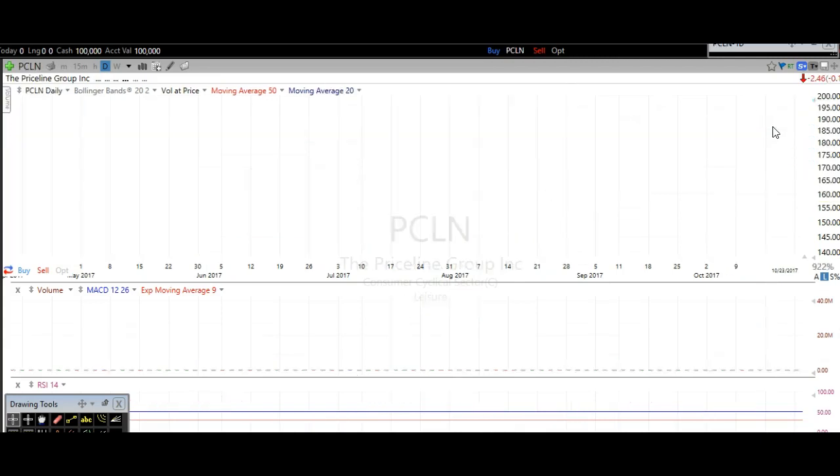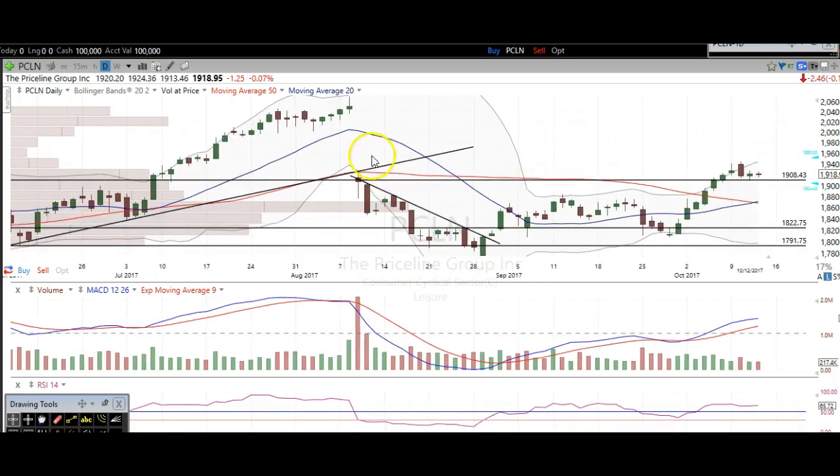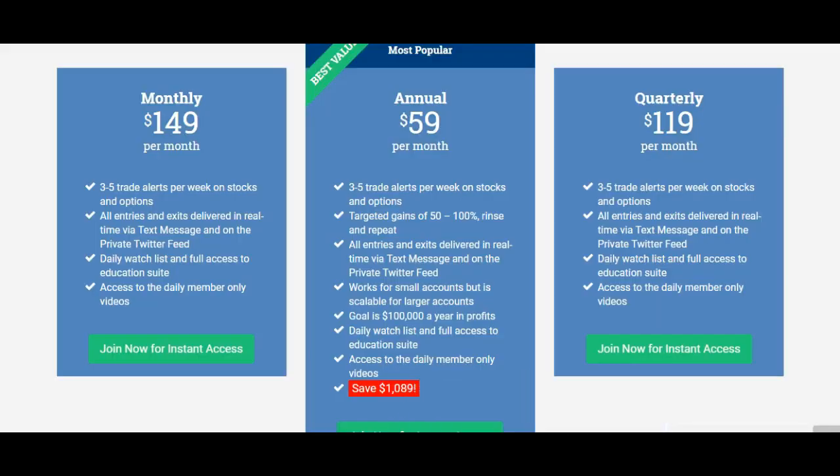The next one is Priceline. You can clearly see we're into this gap — here's the gap right here — and we broke over it the other day. You can clearly see now it's using this level as support. $19.08 — we've been mentioning that level. We hit it the other day, so congrats if you got in on that; we're already $10 higher from that. I think Priceline wants to go even higher based off of breaking over this resistance and turning it into support.